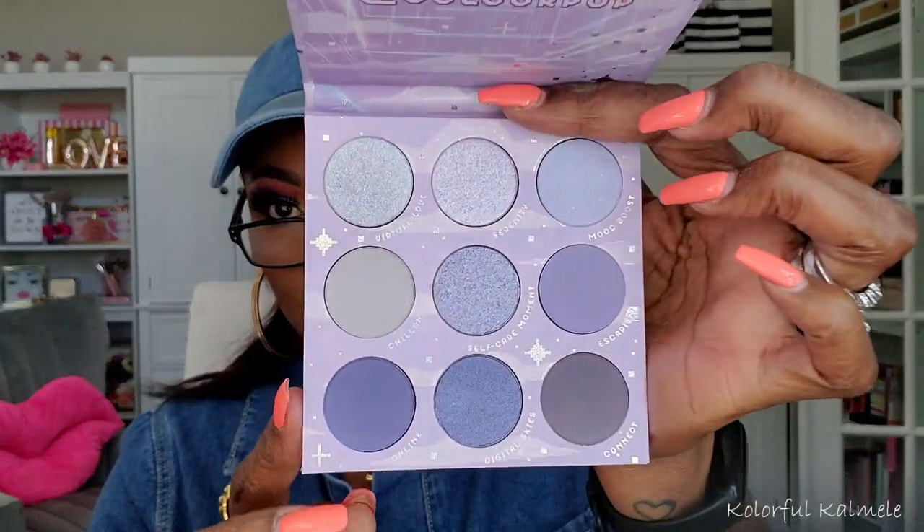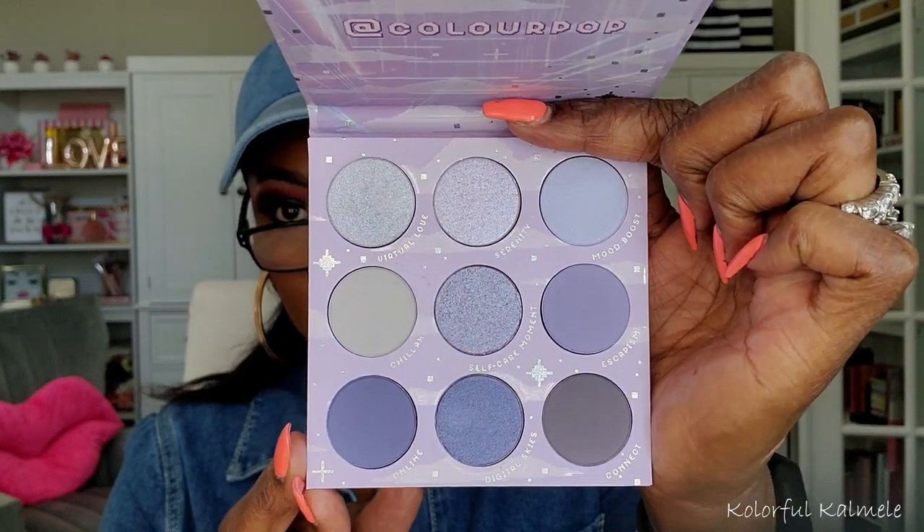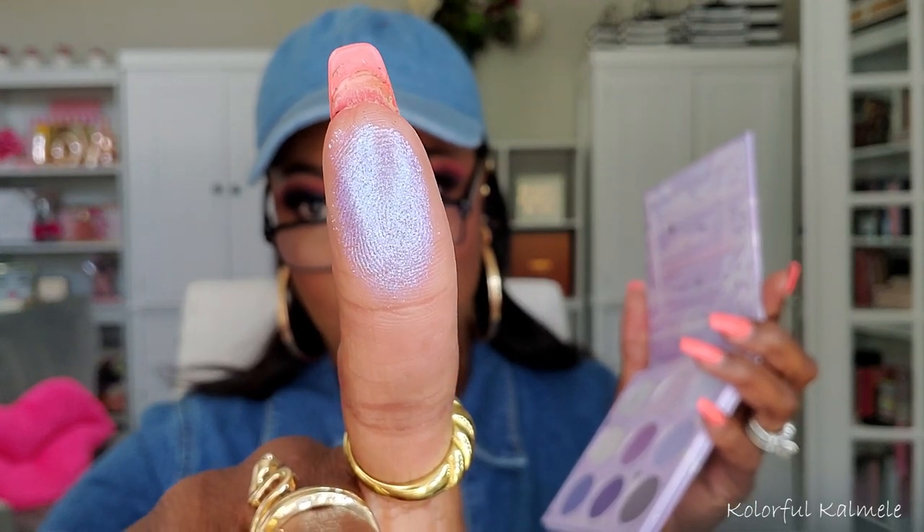The second palette I got from ColourPop is called Lavish — I believe it's from that lavender collection they came out with. It's a lighter-toned palette with some pretty lavenders, definitely a gorgeous cool tone situation. I want to play in this one — let me swatch this middle shade. Yeah, so that's what it looks like — really pretty.